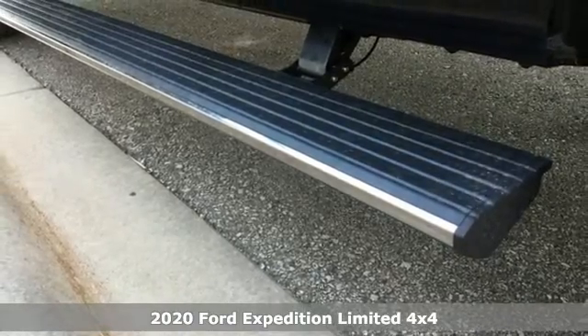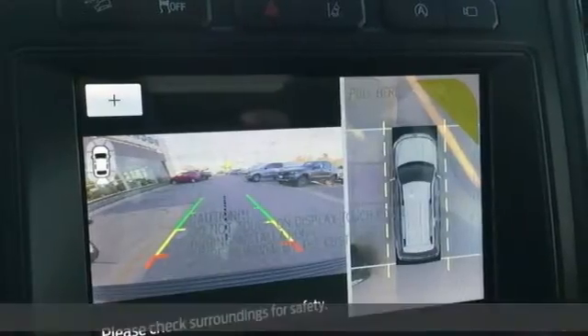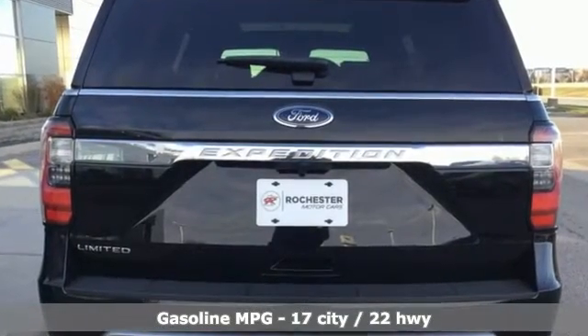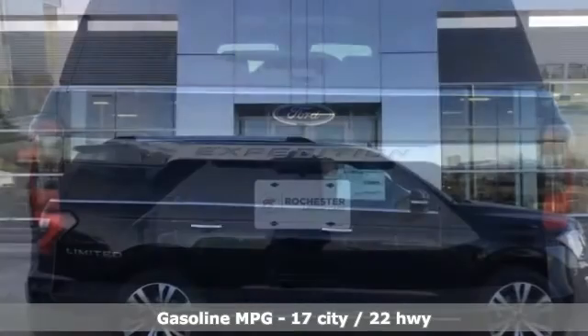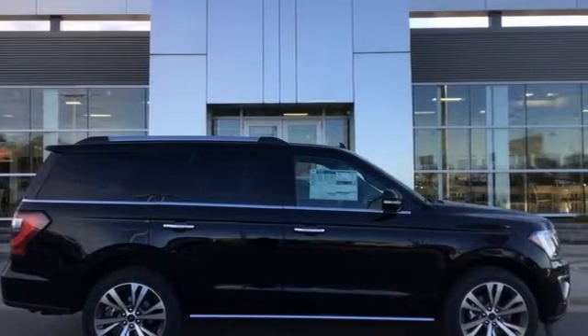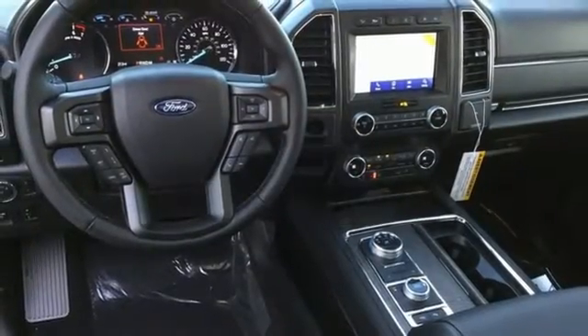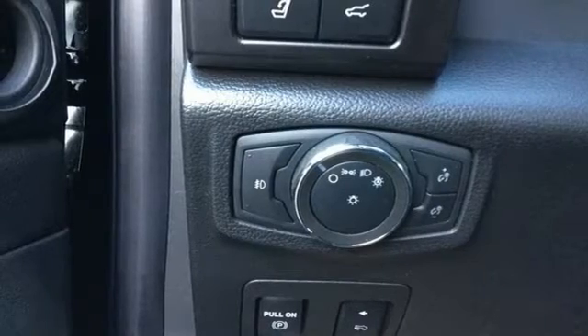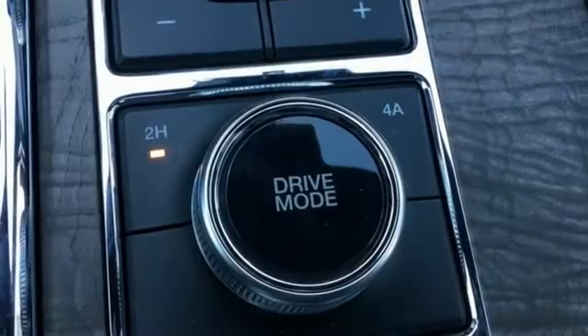A great vehicle is comprised of great features like these: Twin Turbo V6 engine, dual zone climate control, integrated navigation system with voice activation, automatic parking sensors, heated steering wheel, Wi-Fi hotspot, streaming audio, hands-free liftgate, remote engine start smart device, and heated and ventilated leather bucket seats.